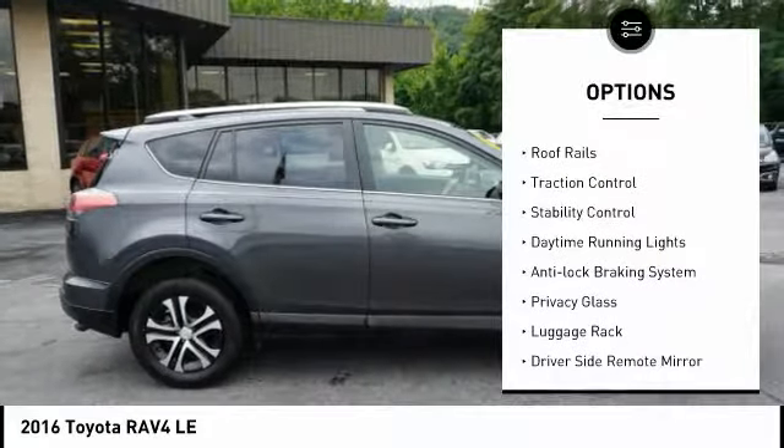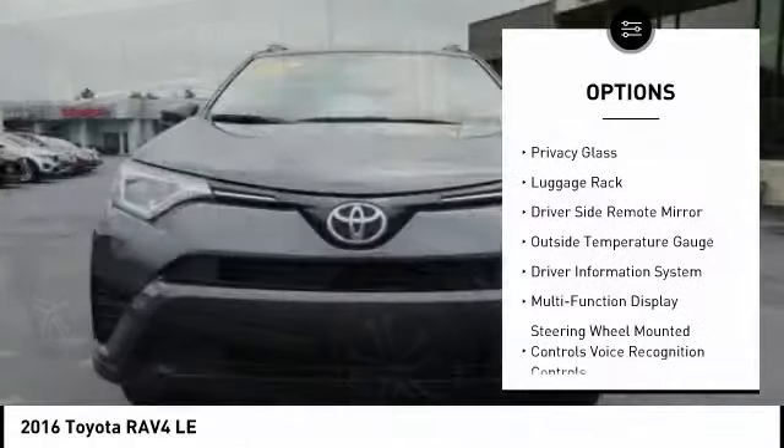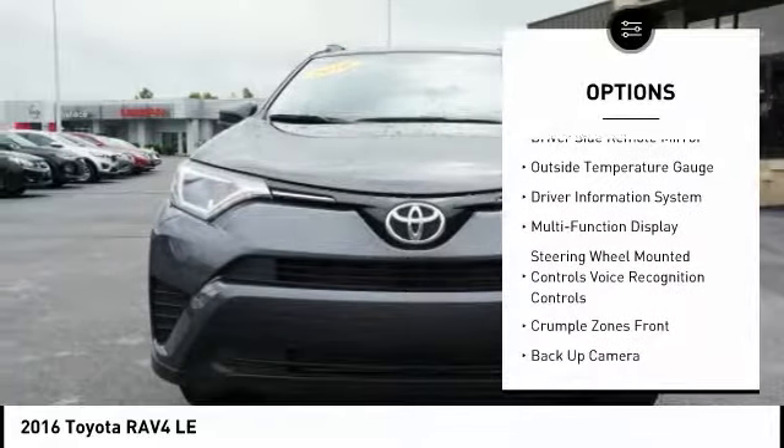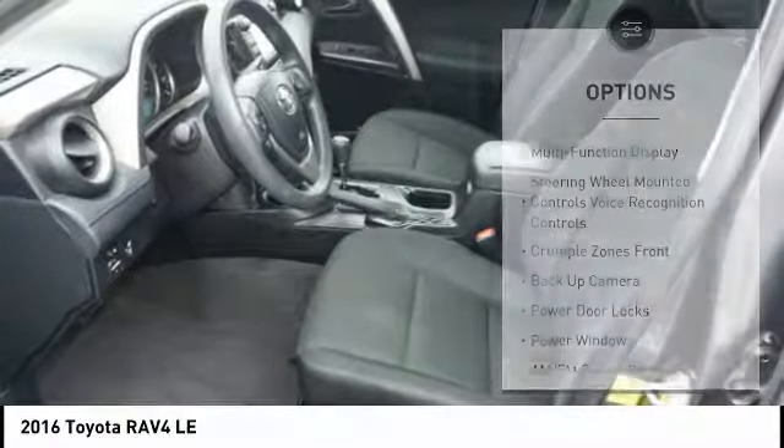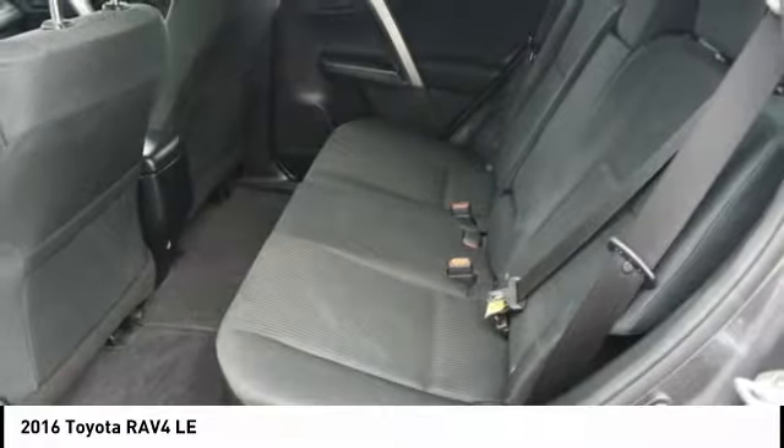Here are some of this vehicle's great options: four-wheel drive, roof rails, traction control, stability control, daytime running lights, anti-lock braking system, privacy glass, luggage rack, driver's side remote mirror, and outside temperature gauge.